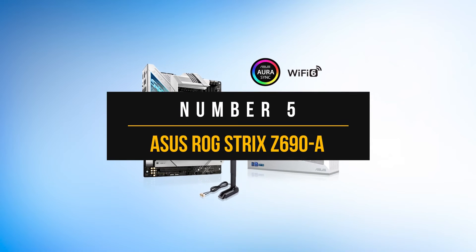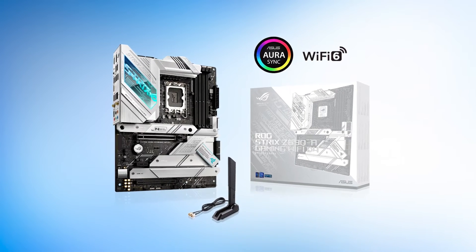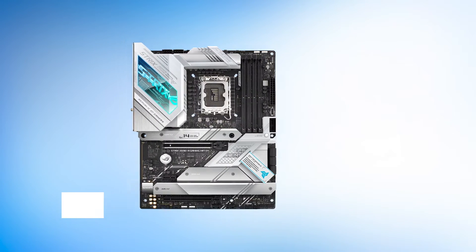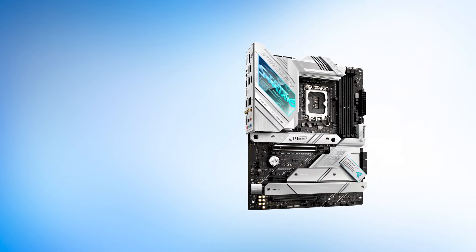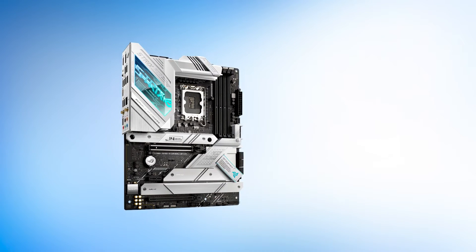Number five: Asus ROG Strix Z690A. The Asus ROG Strix Z690A is one of the best mid-range Z690 motherboards on the market. It offers high-end features and performance while keeping a reasonable price tag, making it a great choice for gamers and enthusiasts alike. There are some compromises here and there, but the overall package is quite impressive in a relative sense.